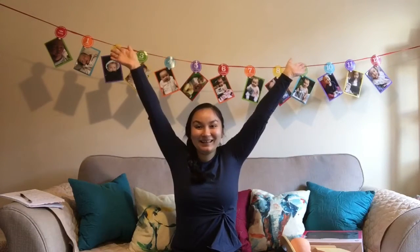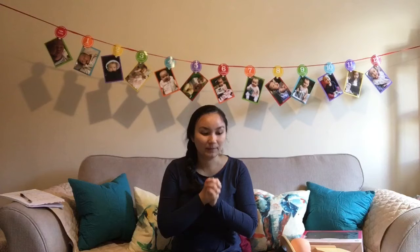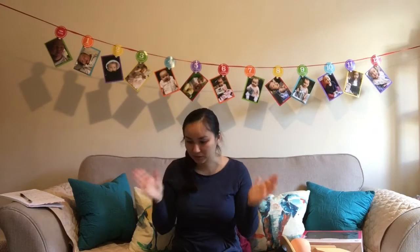Hi guys! Riley is one today. Happy birthday Riley! She actually had her birthday party this past Sunday and she got a lot of toys. I thought I would share with you the toys that I got for her because I think they're really appropriate for a one-year-old, and you might get some ideas if you're shopping for a one-year-old.